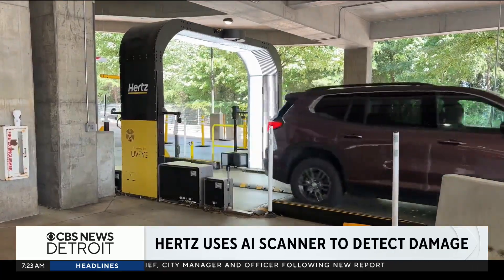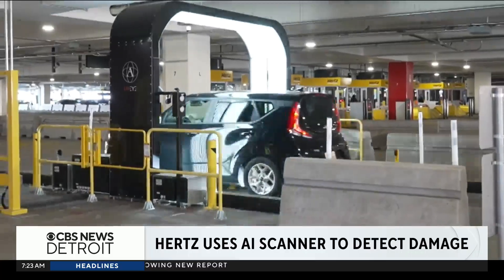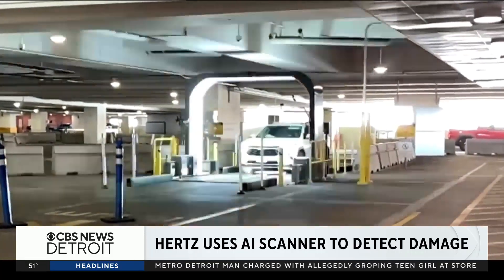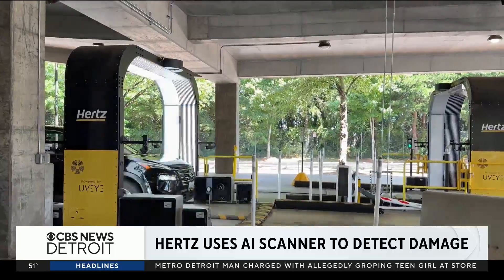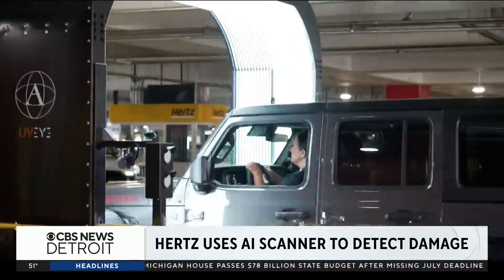This AI technology spotting damage to rental cars has lawmakers concerned and some customers complaining about surprise bills. These AI-powered photo booths snap thousands of high-resolution images before and after rentals to scan for anything that may have happened to the vehicle.